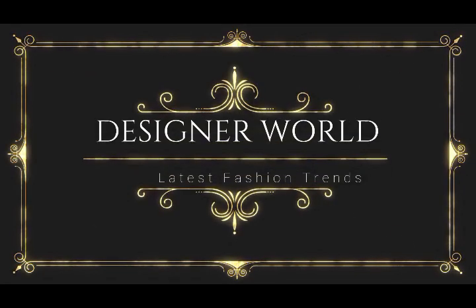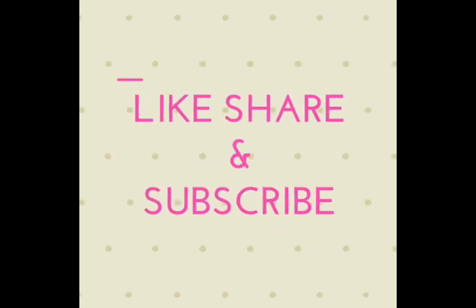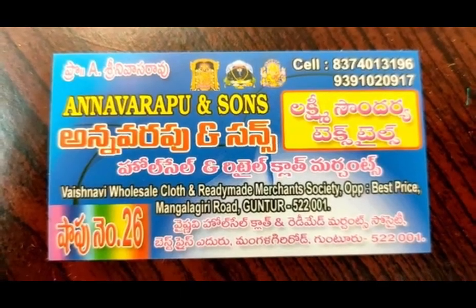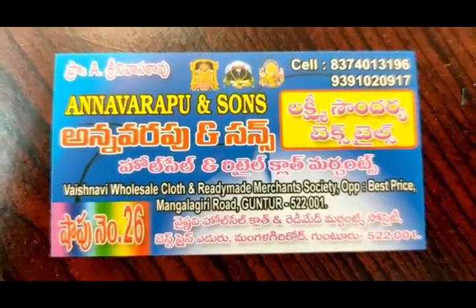Hi friends, welcome back to our channel Designer World. If you are interested in this channel, please do subscribe. If you are interested in the video, you will see every video update.